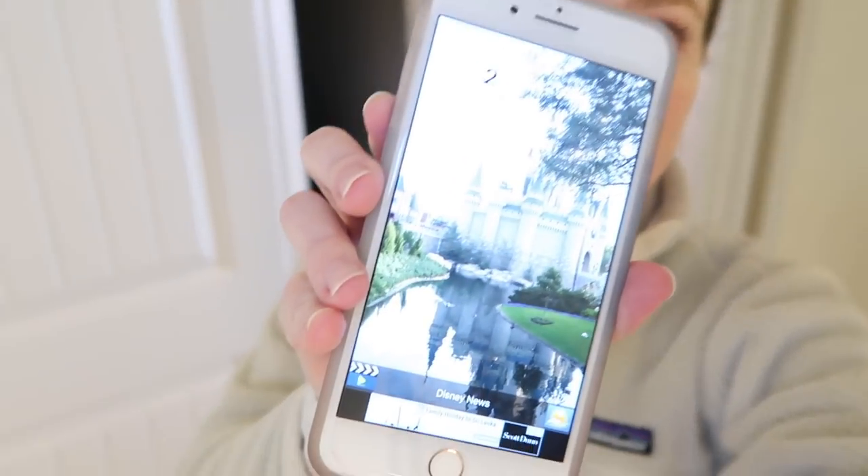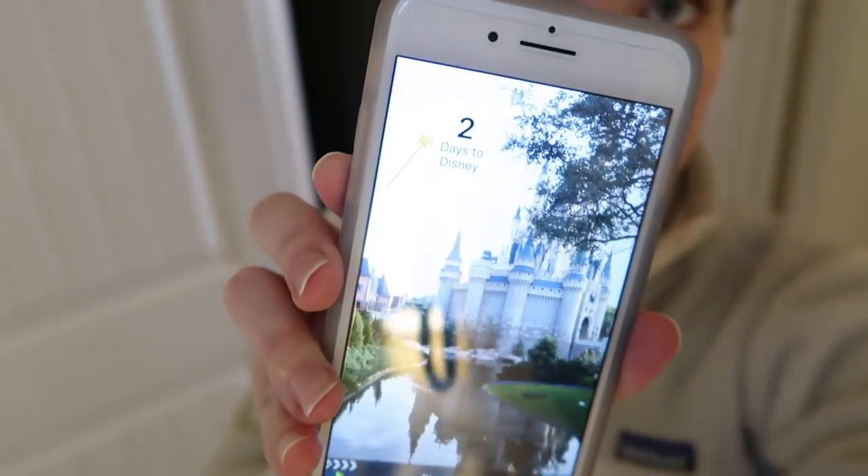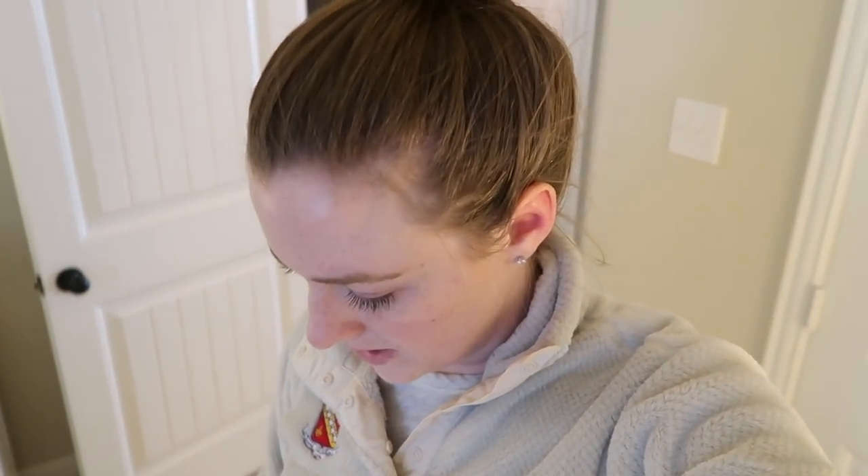Hello and welcome to my Disney packing vlog. It is two days until Disney. It's Friday afternoon, it's 3:30, and we leave on Sunday morning — our flight departs at 6 a.m. So I have a little more than 24 hours of good solid time to get prepared before we need to start switching into driving-to-the-airport mode.